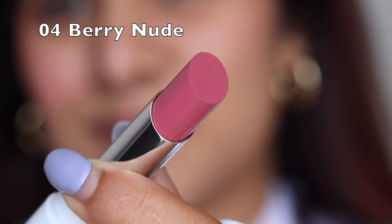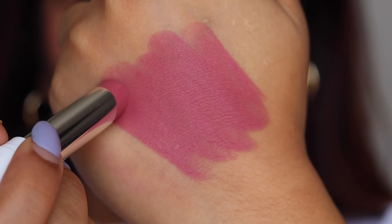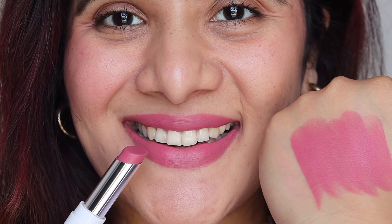Shade 04 is Berry Nude, and this one is personally one of my favorites out of the nine shades. It has a beautiful pink nude color with a hint of lilac, which makes it even more interesting. It's perfect for everyday wear — even without any other makeup, this shade will make you look beautiful and stunning.